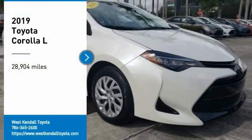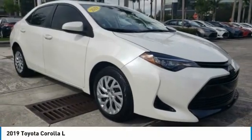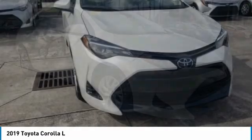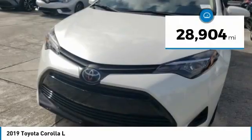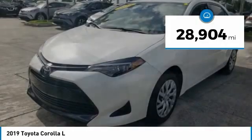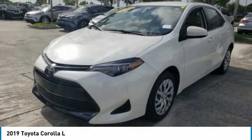Take a ride in the 2019 Corolla. The Corolla is still a great option for those who want dependability, comfort, and value. This vehicle has less than 30,000 miles. Here are some of this vehicle's great options.